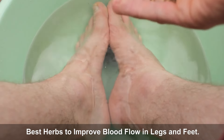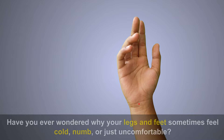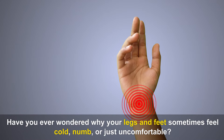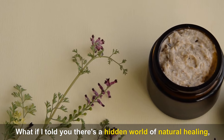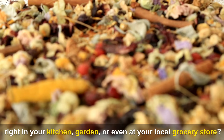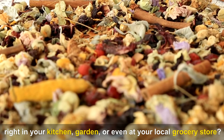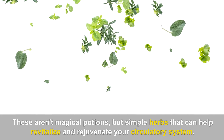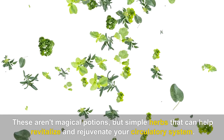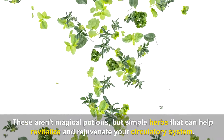Best Herbs to Improve Blood Flow in Legs and Feet. Have you ever wondered why your legs and feet sometimes feel cold, numb, or just uncomfortable? What if I told you there's a hidden world of natural healing, right in your kitchen, garden, or even at your local grocery store? These aren't magical potions, but simple herbs that can help revitalize and rejuvenate your circulatory system.